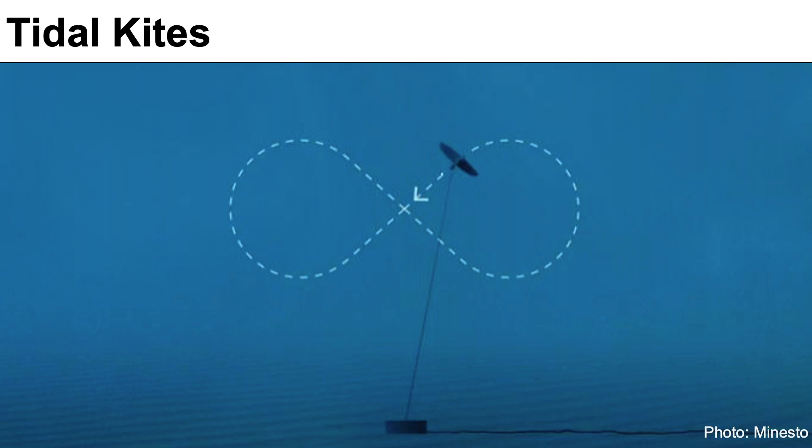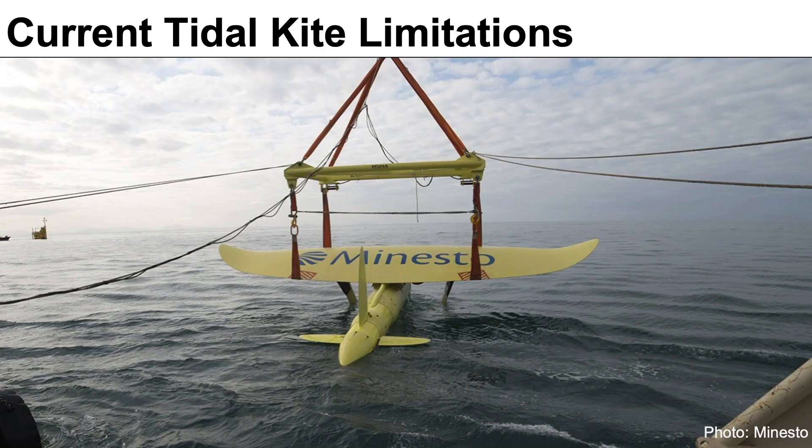We decided to target tidal energy — capturing electricity from the ocean's currents — and we began to research tidal kites. A tidal kite is just like a kite in the air, except that instead of being blown by the wind, it's blown by the current.